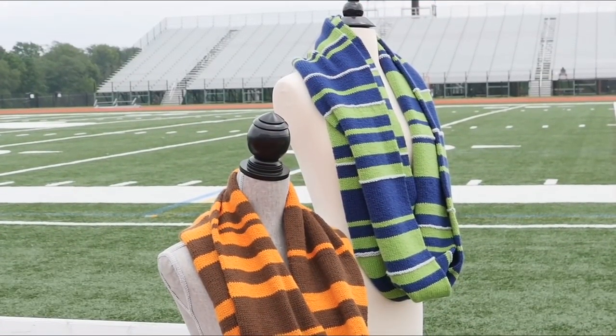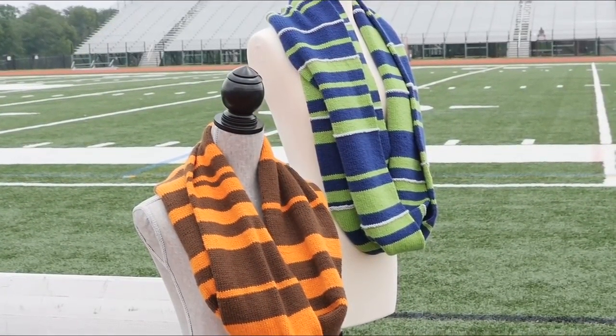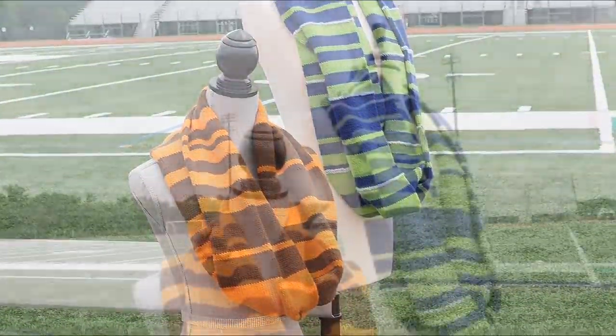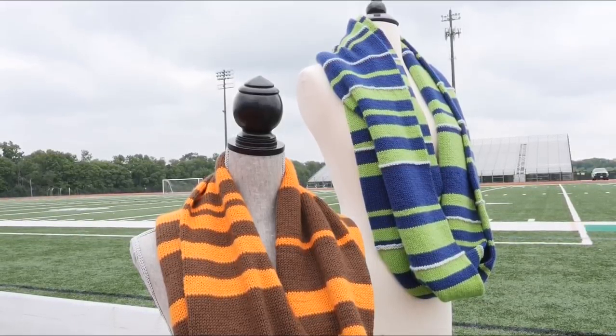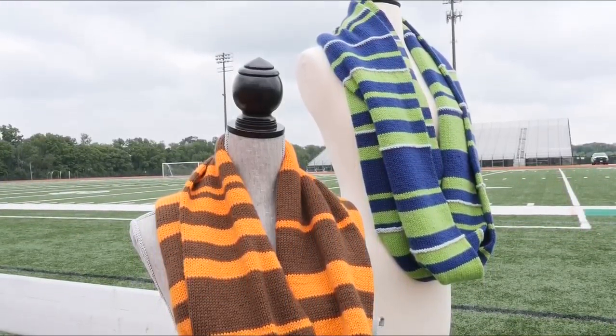The cowl is knit in your team's two colors. Designate one color to represent your team — the main color — and the second team color, the contrasting color, will serve as your opponent's color for every game.